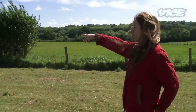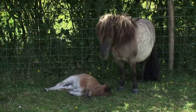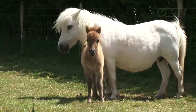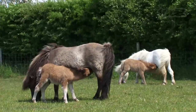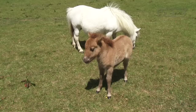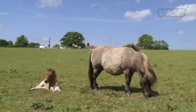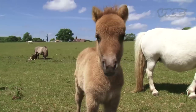So the darker coloured pony closest to us is called Tia and her little foal is called Morgan — he's a boy. He's only a week old. And then the other one over there is called Holly; that's her daughter who was also born last week, called Hannah. They're so fluffy at this age — fluffy and tiny.